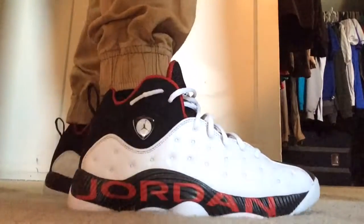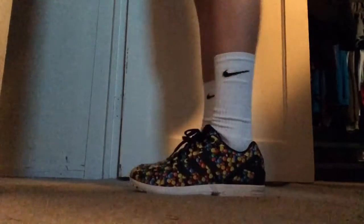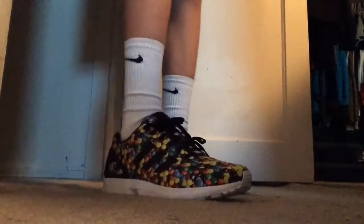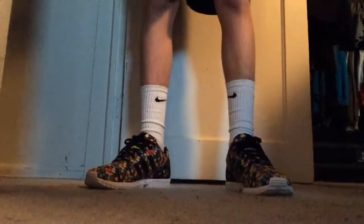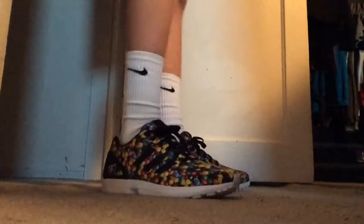On Monday I wore the Adidas ZX Flux in this candy colorway — skittles, M&Ms, whatever you want to call them. I actually filmed this at night, that's why it looks darker. The ZX Flux is a really nice shoe and this colorway is great. I'd definitely recommend getting a pair if you haven't already.